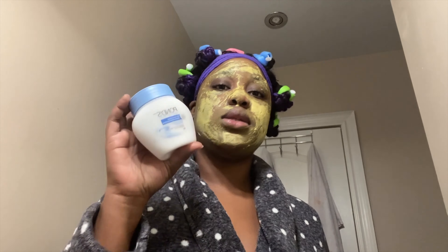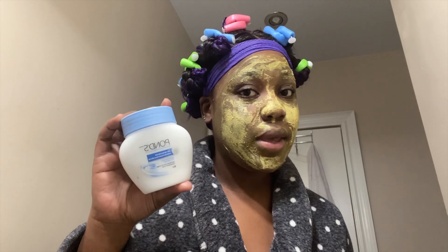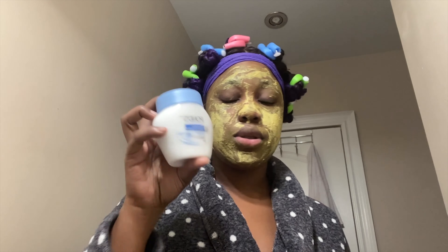Ponds is a daily necessity — before your makeup, or after you take off your makeup. Even if you don't want to put on the oils, Ponds alone is more than good enough.